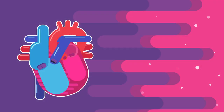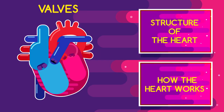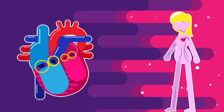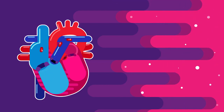Ever wonder what causes the thump-thump sound of your heartbeat? Believe it or not, it's all to do with the valves we learnt about in these videos. The valves work together as partners, ensuring that oxygenated blood is delivered throughout your whole body. After all, isn't this the whole point of having a heart?